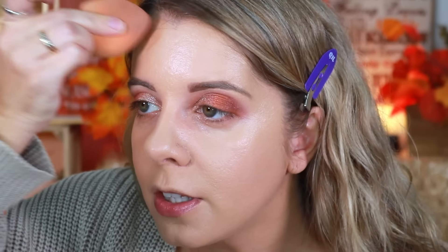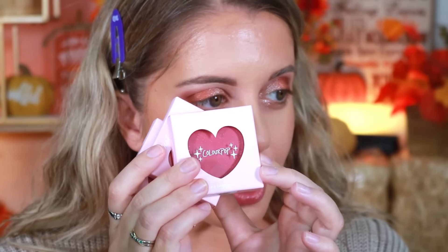For bronzer, I'm going in with the Morphe Sun Drop bronzer in the shade Money Honey. I've really been enjoying this bronzer lately — it just melts into the skin and gives a really soft, sun-kissed glow.